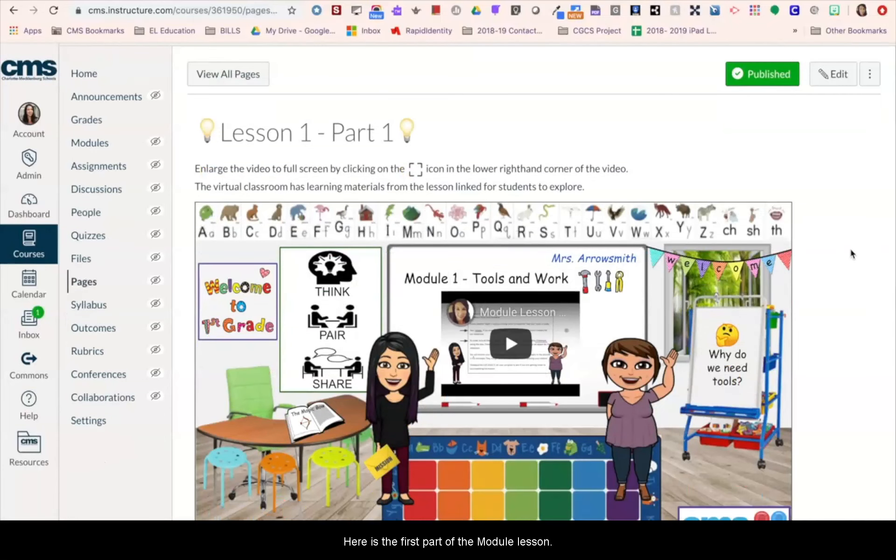Here is the first part of the module lesson, housed in a virtual classroom. I'm going to show you a couple of clips from this first lesson. We make sure to state the learning target for each lesson in the video so students know the goal for their learning that day.